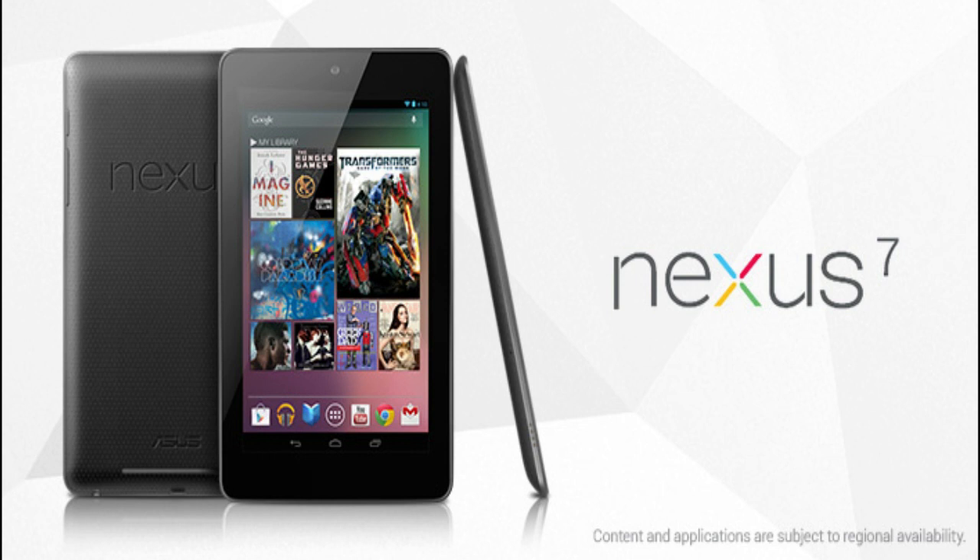Hi guys, today at Google I/O, Google announced a new tablet. The name of the tablet is the Nexus 7. I'll be giving my thoughts and opinions on this new tablet, but first I'm just going to go through some specs.